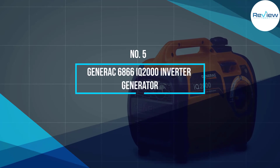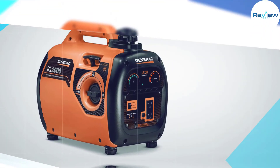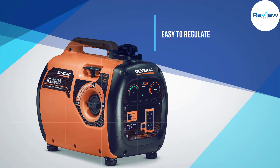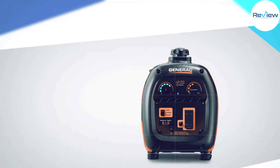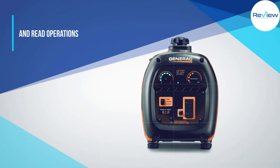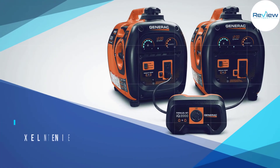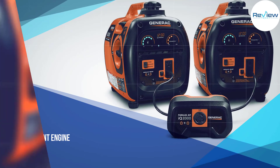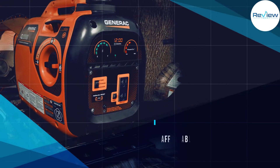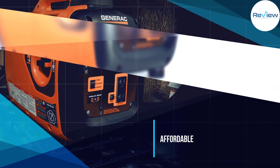Number five: the Generac 6866 iQ 2000 inverter generator. The Generac iQ 2000 is an all-around attractive model with a sleek modern design, stable performance, and an appealing price. It's easy to look at the iQ 2000 as a one-stop solution to backup power problems — it's easy to control and has an impressive performance life, lasting nine hours on approximately a gallon of gas.